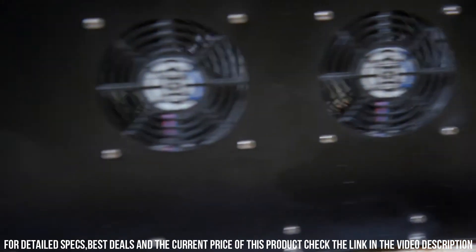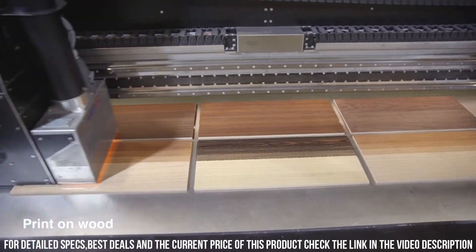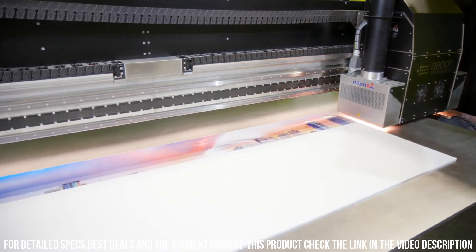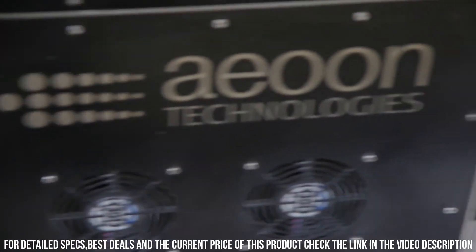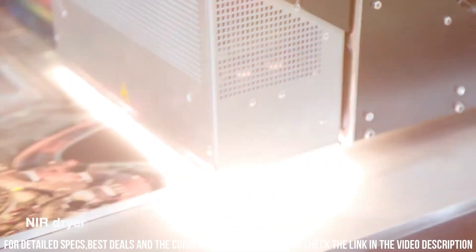One of the standout features of the AUN FlatPid DTG printer is its advanced print head technology, which allows for incredibly fine detail and vibrant colors to be printed onto a wide range of fabrics, including cotton, polyester, and blends. Additionally, the printer has a large print area, allowing for designs up to 24 x 36 inches to be printed in a single pass.